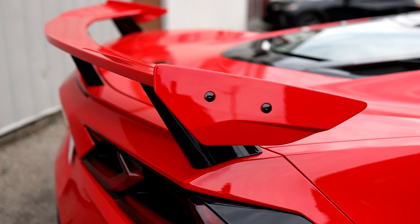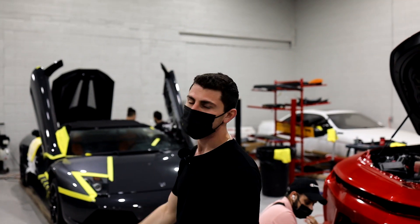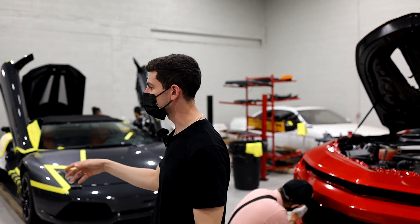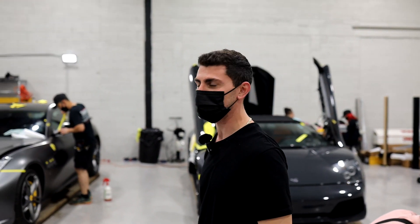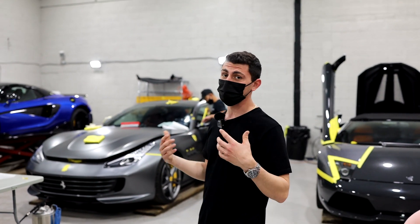So we got this gorgeous 812 Superfast, 12 cylinder, full satin PPF. Gives it a nice change up on the car. It's going to get some wheels. It's all-wheel drive and it's going to see some snow this winter. So a full protection — you're not going to notice that it's dirty with the sand, but you still get all that flake.